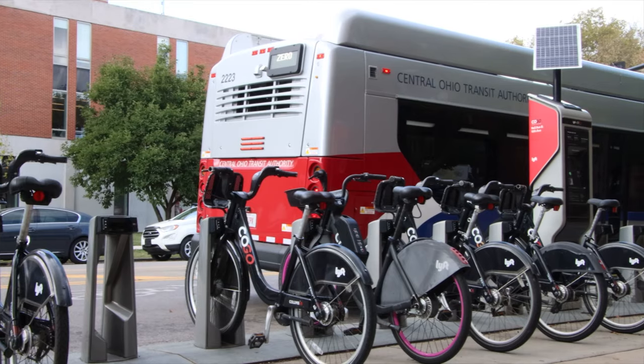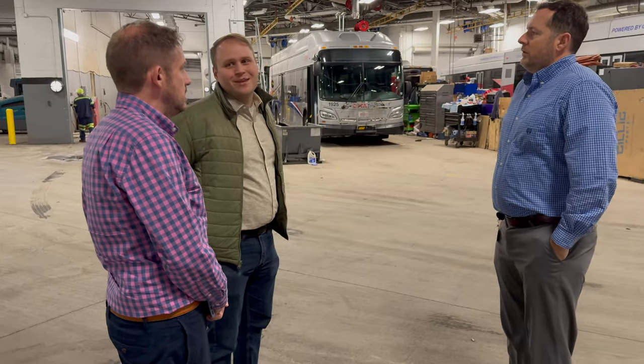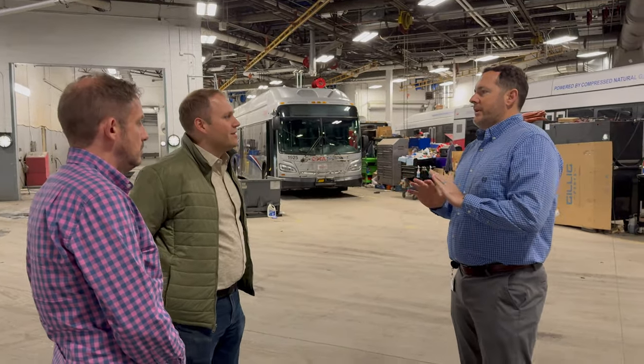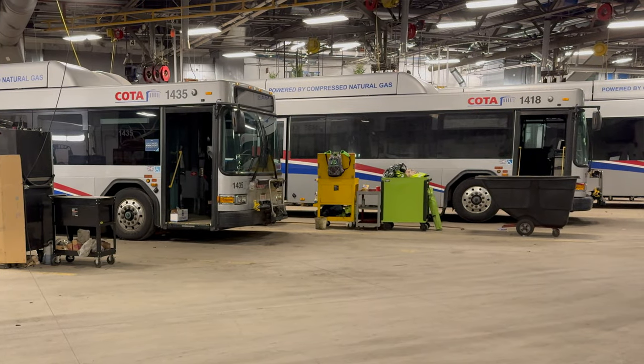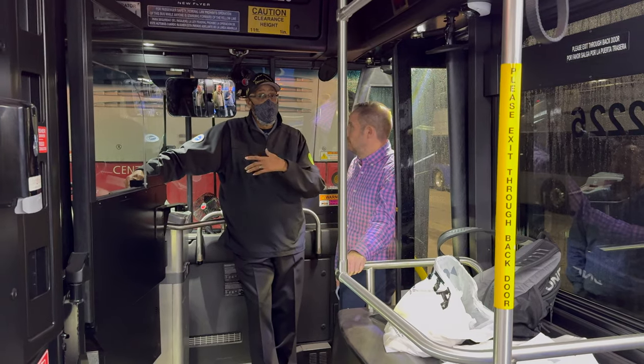Operating a public transit agency for a city the size of Columbus isn't easy. For all the talk online, including on this channel, about how to make transit better, actually making real improvements in the real world is really hard. That's why I was so excited that the good people of the Central Ohio Transit Authority, COTA, allowed myself and channel contributor Kyle Campbell to come and tour one of their maintenance facilities to get an inside look at the great work that they are doing to transform that system, especially their transition to battery electric buses. We got to talk to staff who are making that transition happen as well as an electric bus operator. It was a great visit.